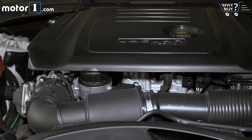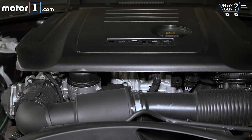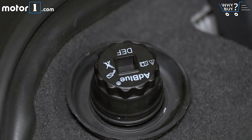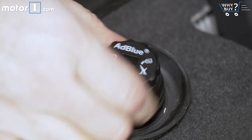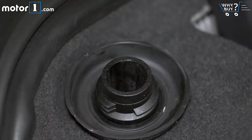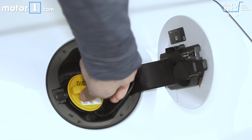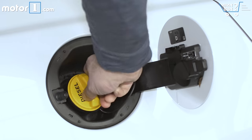The EPA rates the XE 20D in all-wheel drive form at 28 city, 38 highway, and 32 combined. If you can make do with a rear-wheel driver, you get to add two miles per gallon to each of those ratings. Outside of the BMW 328D, you'll be hard-pressed to find a more fuel-efficient car in this class.